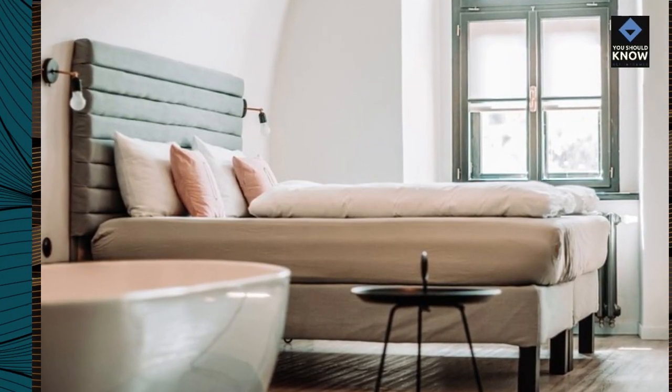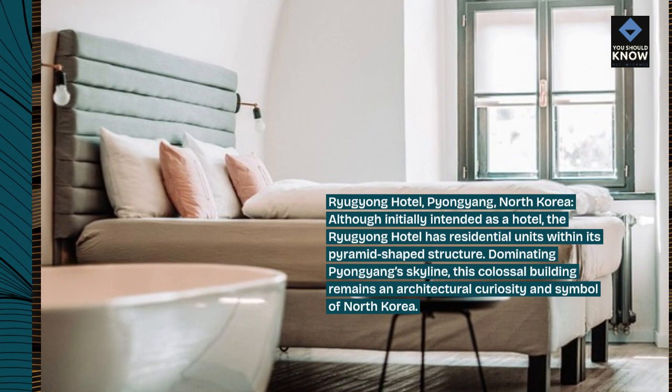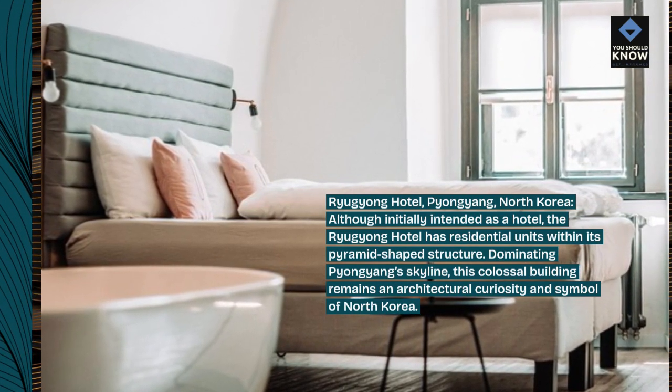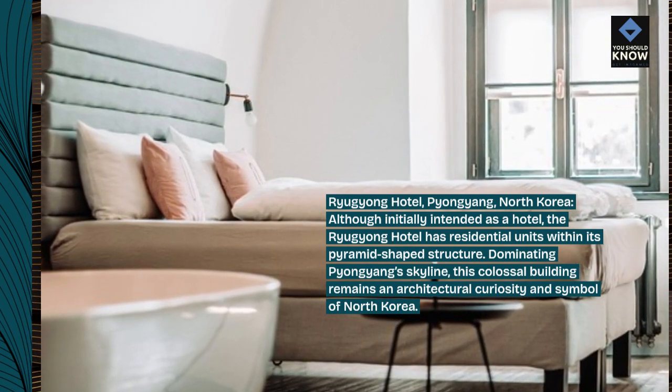Rugong Hotel, Pyongyang, North Korea. Although initially intended as a hotel, the Rugong Hotel has residential units within its pyramid-shaped structure. Dominating Pyongyang's skyline, this colossal building remains an architectural curiosity and symbol of North Korea.